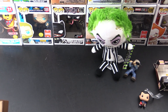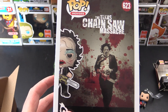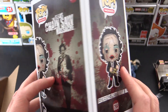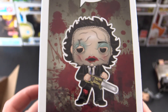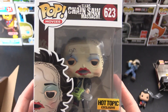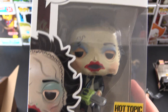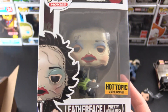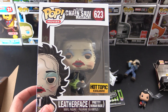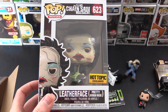Just a pop. This is Leatherface from the Texas Chainsaw Massacre. Pretty woman mask - I don't know about that, looks pretty hideous to me. Let's see if we got a chase. No, we did not get a chase. But here it is - the Texas Chainsaw Massacre Hot Topic Exclusive Leatherface. There's actually another Leatherface pop you can get but I think this one looks better. There's just a regular version and I don't know if it's a glow in the dark - if you know about that one, leave a note in the comments.